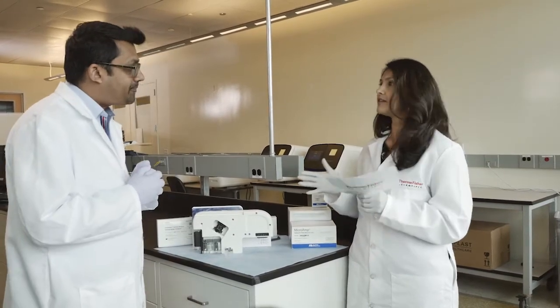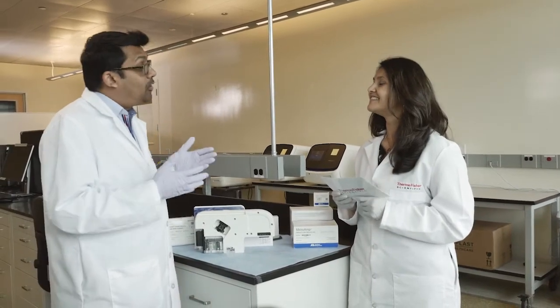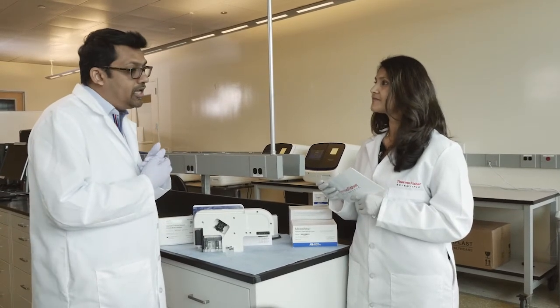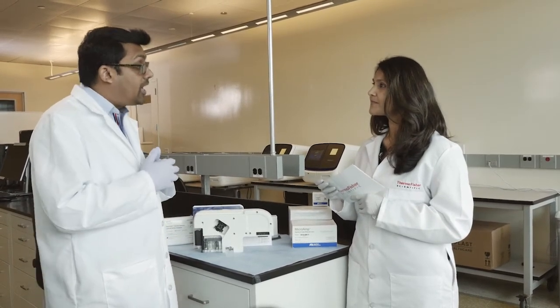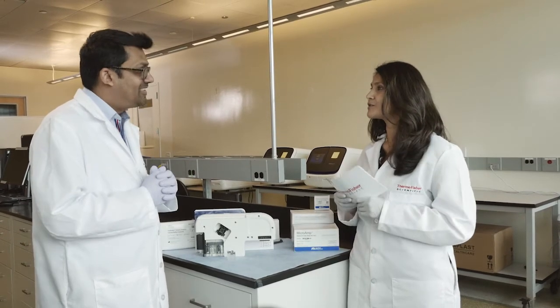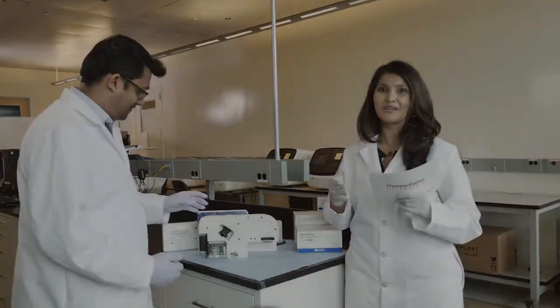So if I'm a new customer, how do I order? You can always contact our sales reps, who are available to answer any questions about pricing and such. We also have resources online where you can see what options are available to purchase, and you can start from our website. For more information, please visit us at thermofisher.com/SeekStudio.